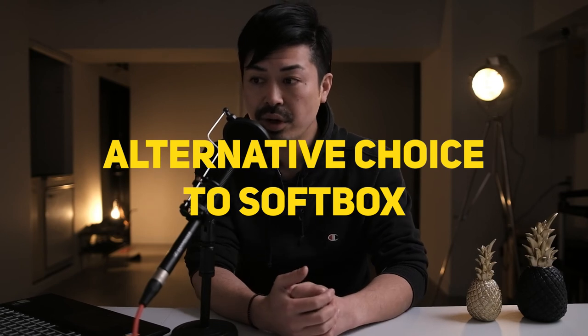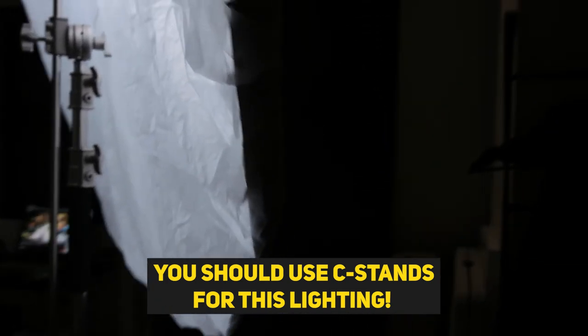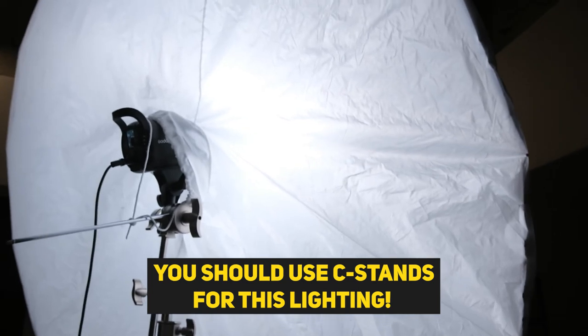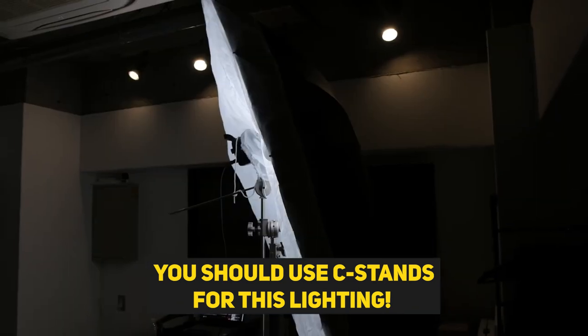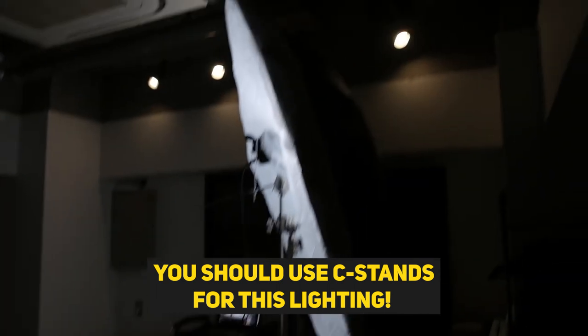If you can use a C-stand, this setup works great. If you don't have C-stands, it's a little hard to mount this umbrella to your light source — but if you have C-stands and can hold the umbrella on them, this light source is super nice. I love this light source, and I hope this video will help your filmmaking. Bye!